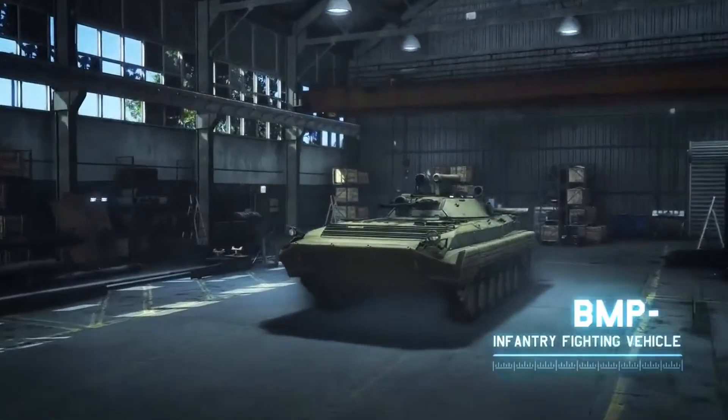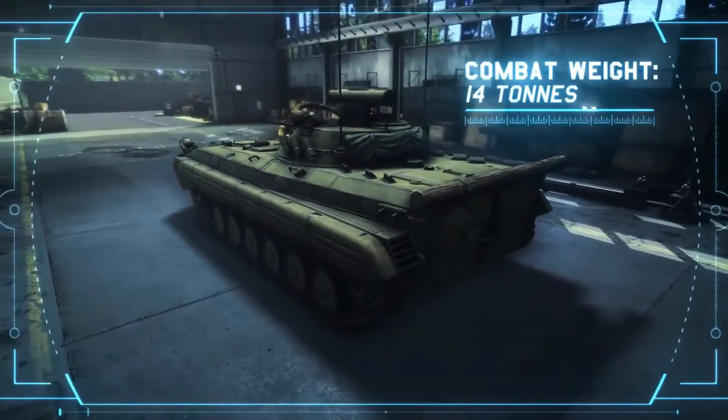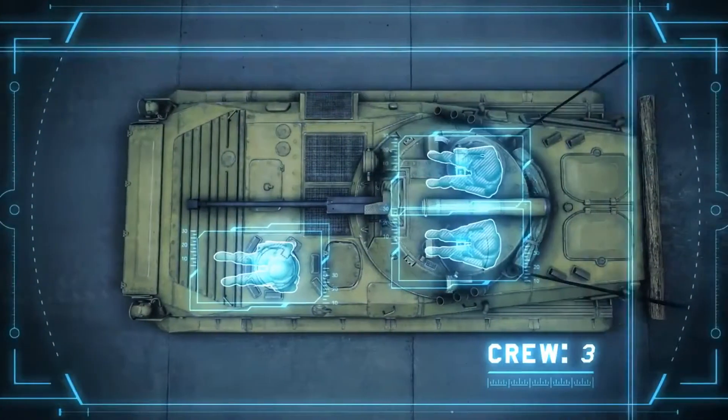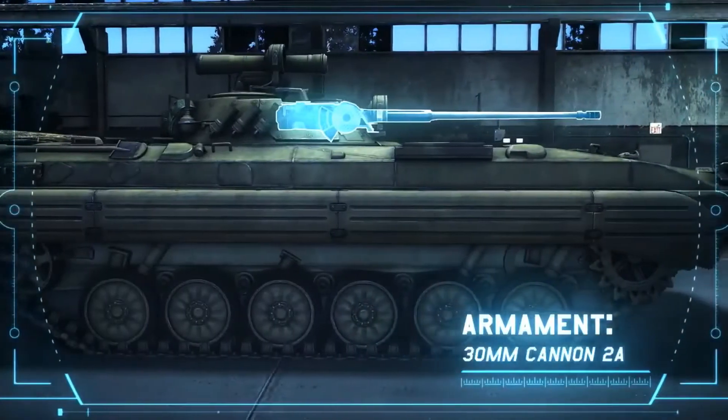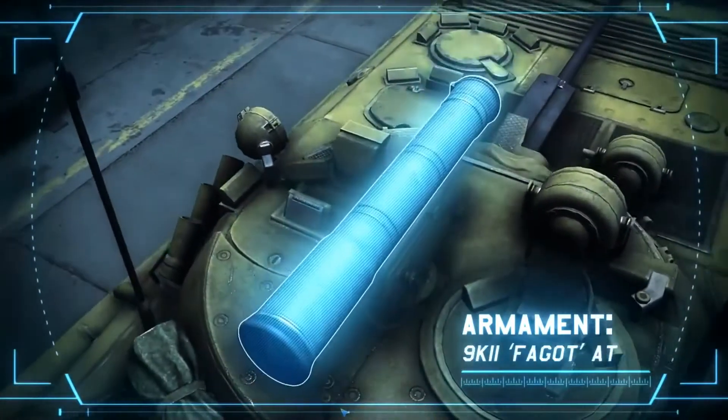Infantry Fighting Vehicle BMP-2. Combat weight: 14 tons. Crew: 3. Equipped with a 30mm automatic cannon, characterized by its very good gun elevation, and with an anti-tank guided missile system.